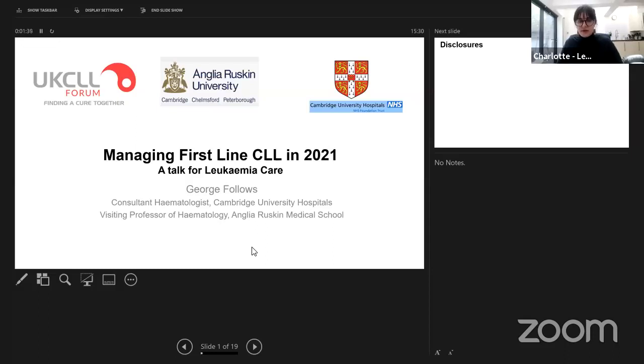It's half past three, so I think we will make a start. Thank you everyone for joining us this afternoon. Welcome to today's webinar. Today we're here to talk about CLL treatments for first line — the very first treatment you have as a CLL patient — and we are hosting this in collaboration with Lymphoma Action.